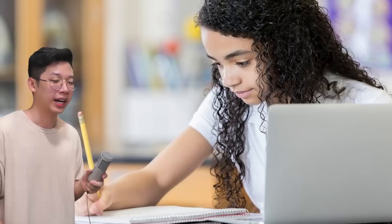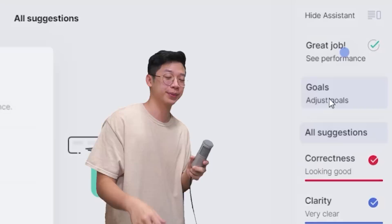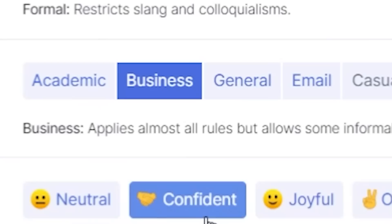Grammarly is really easy to integrate into your everyday life and it works where you work, such as Gmail, Google Docs, Microsoft, and more. I know a lot of students use Google Docs to do their group work or edit their papers, so make sure you download Grammarly to ace your subjects. Grammarly also has a cool free feature for setting your goals for the essay you're writing.